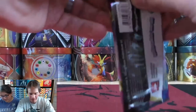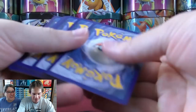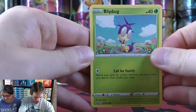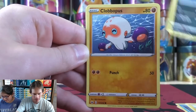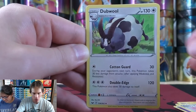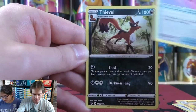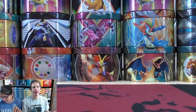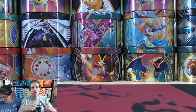Pack thirteen starts with Blipbug, Goldeen, Yamper, Skorupi, Clobbopus, Psychic-type Energy, Lucky Egg, Dubwool, Dugtrio, a reverse holo Air Balloon, and the final card is a Thievul. Not too many competitive cards pulled so far. Lapras VMAX is okay, same with Snorlax VMAX — at least I have the first form. Pack fourteen features the Zamazenta artwork. The white-colored code card means a rare holo or better in the final spot.